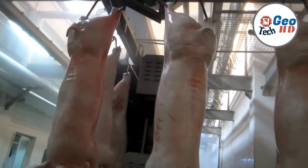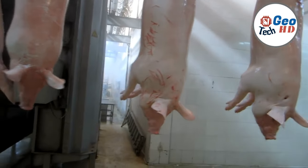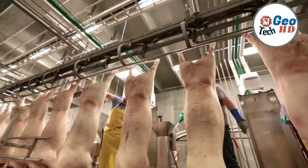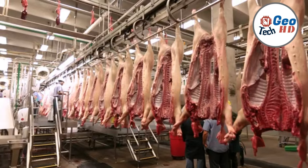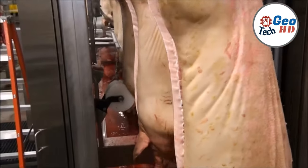Processed to perfection, pork products are carefully packaged and labeled to preserve their freshness. Thoughtfully chosen packaging materials and methods are employed to extend shelf life, while informative labels provide consumers with essential details such as nutritional information and allergy warnings.